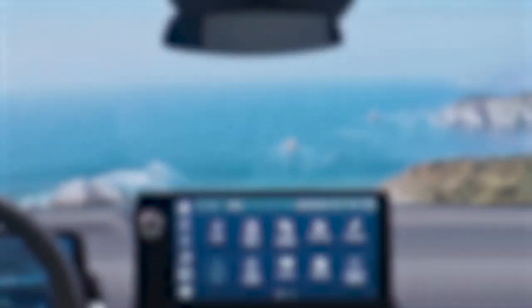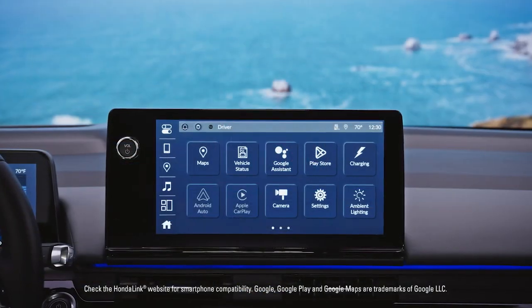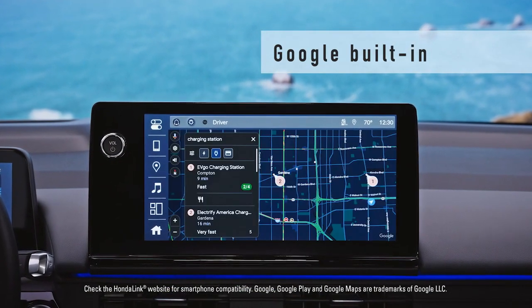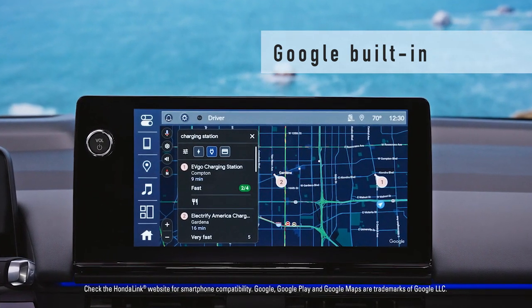The latest technology awaits inside the all-new Honda Prologue. With HondaLink connected by OnStar, Google built-in provides seamless hands-free access to music, climate control, and much more. Google Maps will even recommend charging stations along your route to optimize your travel time.